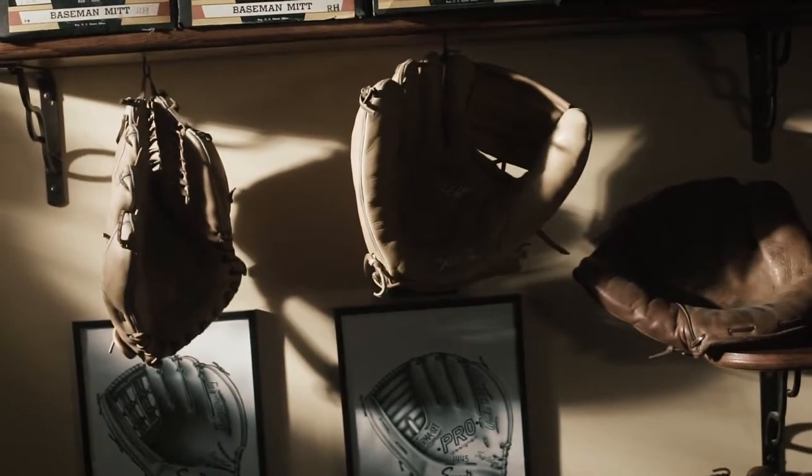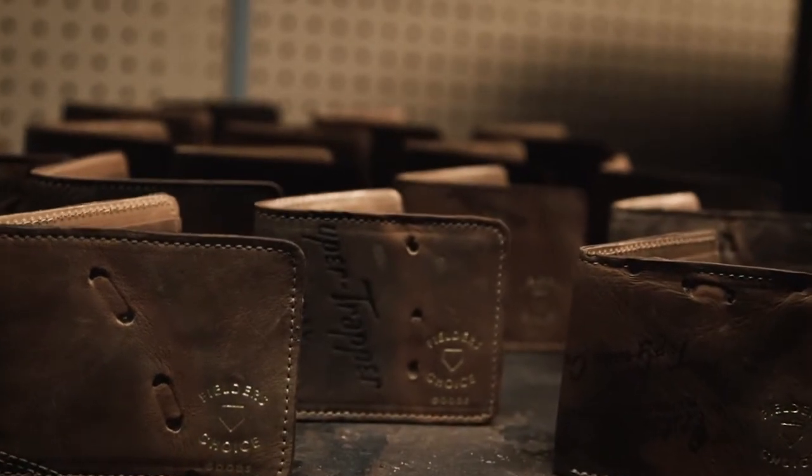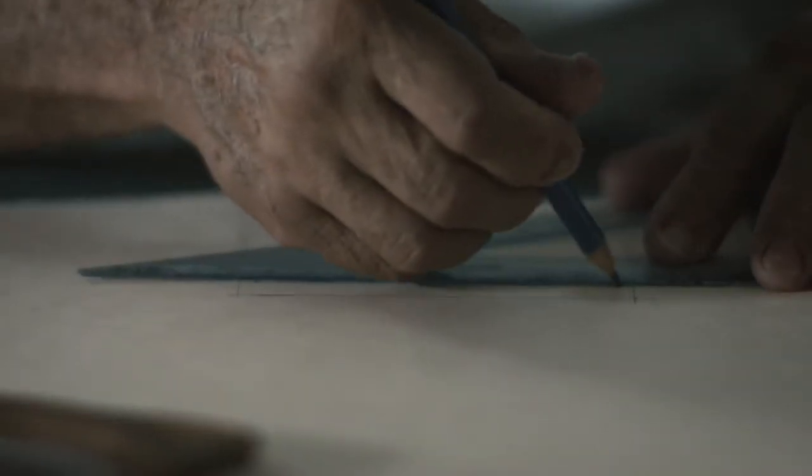I think out of all the pieces of sports equipment that you could pick, baseball gloves are the ones where you can see the definitive change and the evolution over time. The evolution of the baseball glove and the innovations that went along to making it a useful contraption to the players — it's an interesting story.